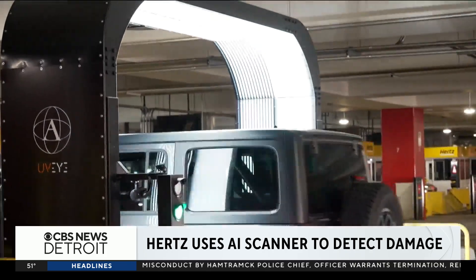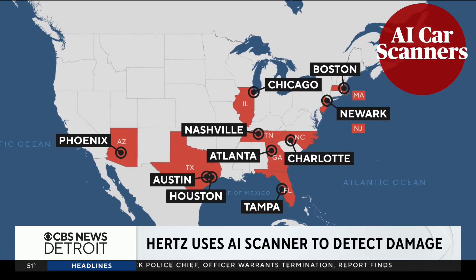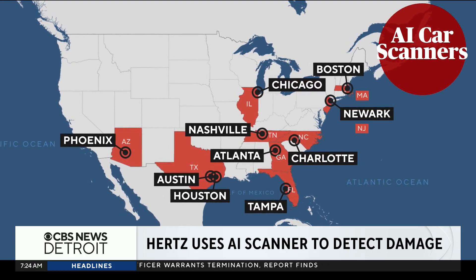Hertz plans to roll the system out widely, currently using it at 10 U.S. airports, but says it is still refining the process.